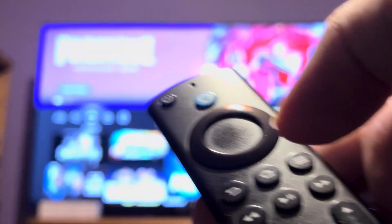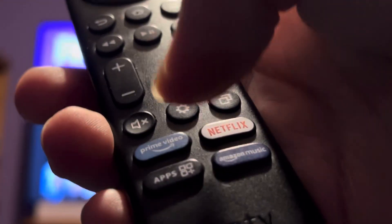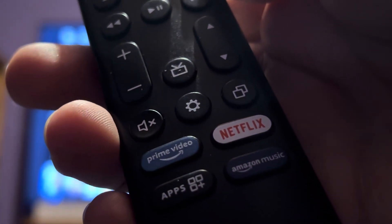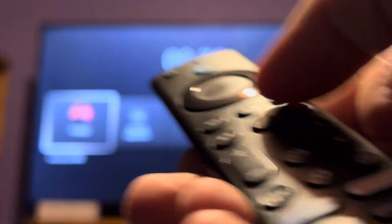What you can do is hit the home button, and that will bring you back to the home page. Then you want to hit the little settings icon that's sort of between the mute button and the open apps button. Hit that — it brings you to the settings page.